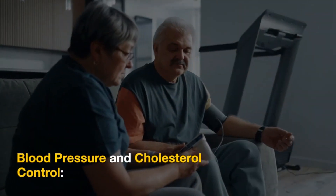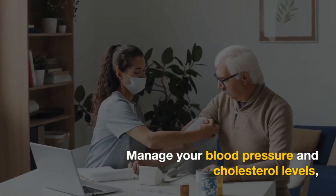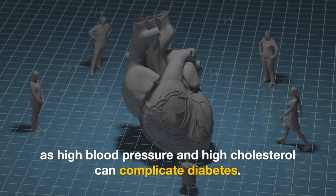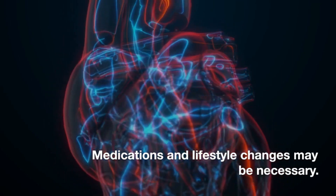Blood pressure and cholesterol control. Manage your blood pressure and cholesterol levels, as high blood pressure and high cholesterol can complicate diabetes. Medications and lifestyle changes may be necessary.